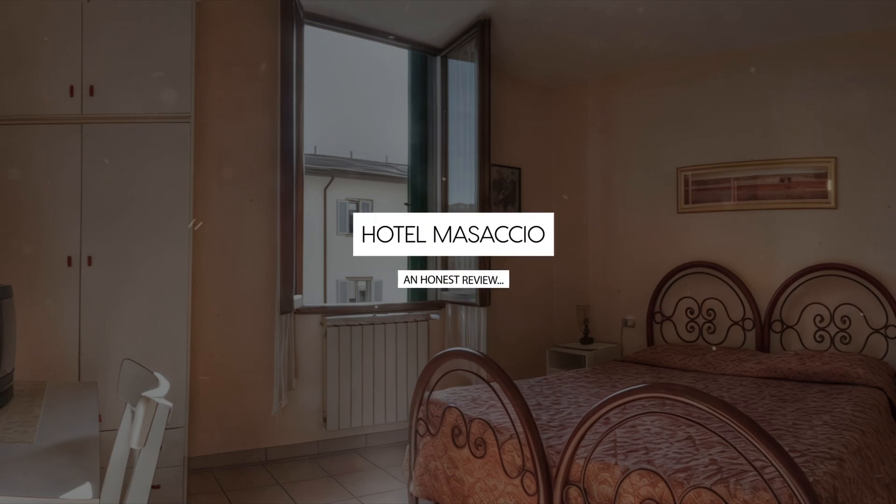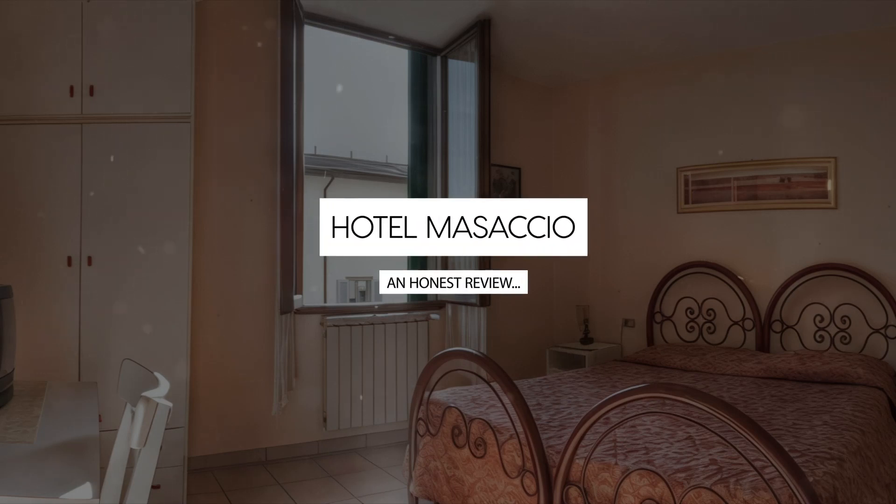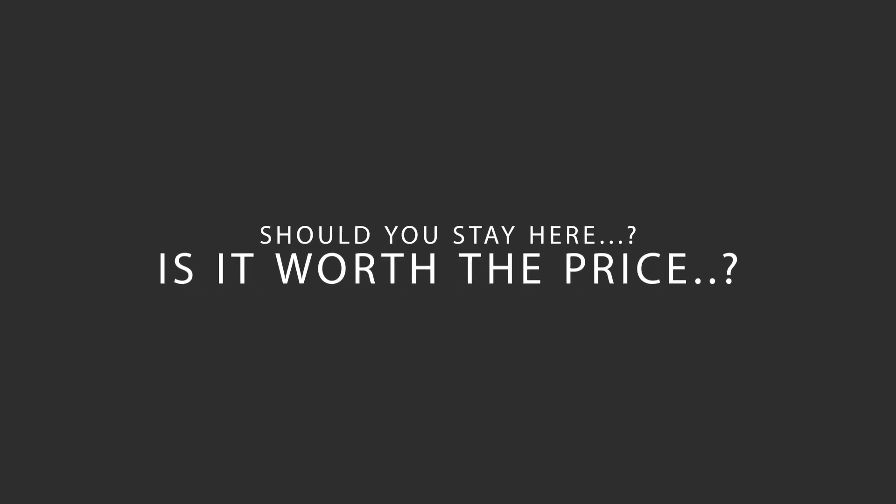Today we're diving deep into a review of Hotel Masaccio, located in Campo di Marte, Florence. Let's find out if this hotel lives up to its reputation and if you should stay there.